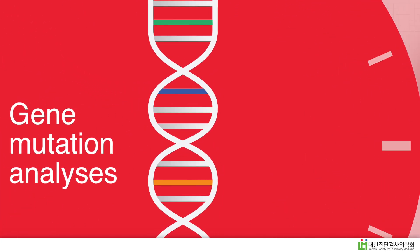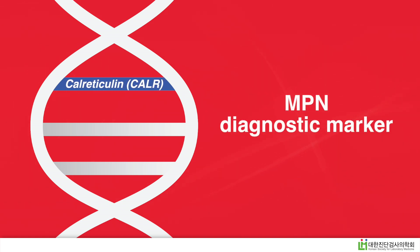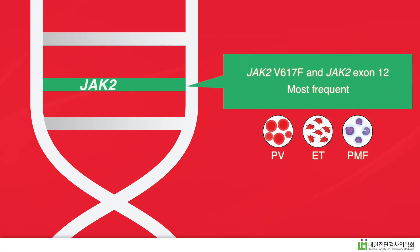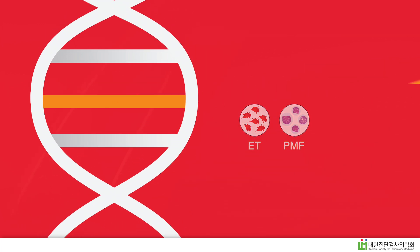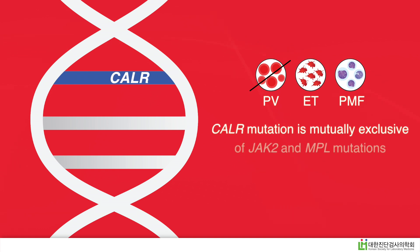A Korean study investigated mutations in one such gene called CALR to understand its usefulness as an MPN diagnostic marker. Previous research shows that mutations in the JAK2 gene are the most frequent amongst all MPN subtypes. Those in the CALR gene are the second most frequent in ET and PMF, followed by those in MPL, which occur only in a few ET and PMF cases. Interestingly, the CALR mutation is not found in PV and is mutually exclusive of JAK2 and MPL mutations.